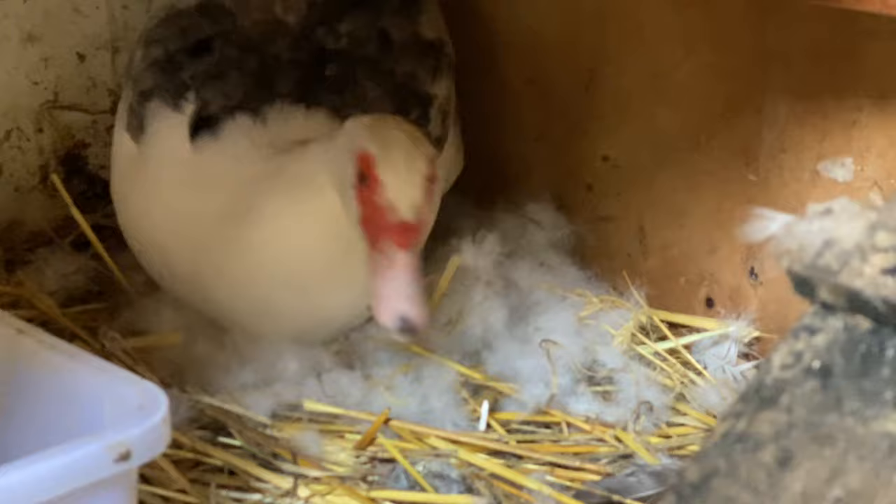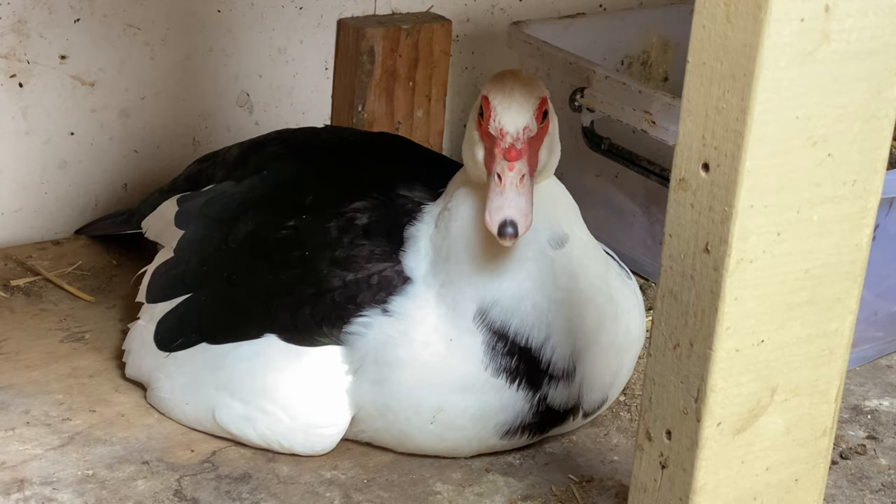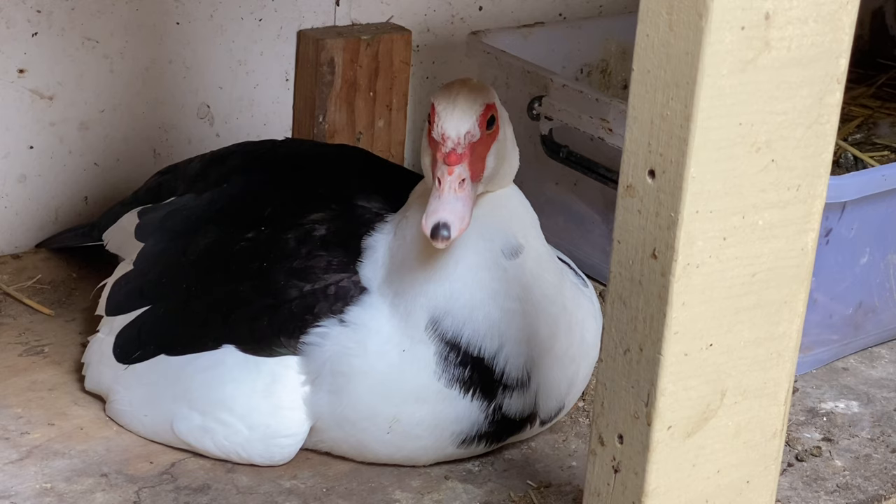My ducks have a lot of access to straw because I use it in the duck coop in their sleep area as well as in all the garden beds. This duck has used a lot of down feathers from her chest, so when she gets off you can see how nice and comfy it is. This duck, however, has actually knocked all the straw off the shelf, so she's just broody and sitting on the wood, which is really not much of a nest.